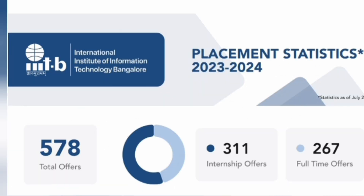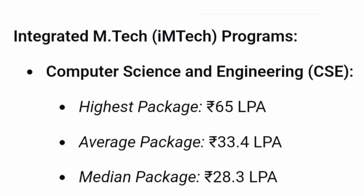For the 2023-24 batch placements, there were 578 total offers — 311 internship offers and 267 full-time offers. Given the low total seat count, almost all students received job offers. For Integrated M.Tech (five-year program), the highest package for CSE was ₹65 lakhs, and the average package for CSE students was ₹33 lakhs.